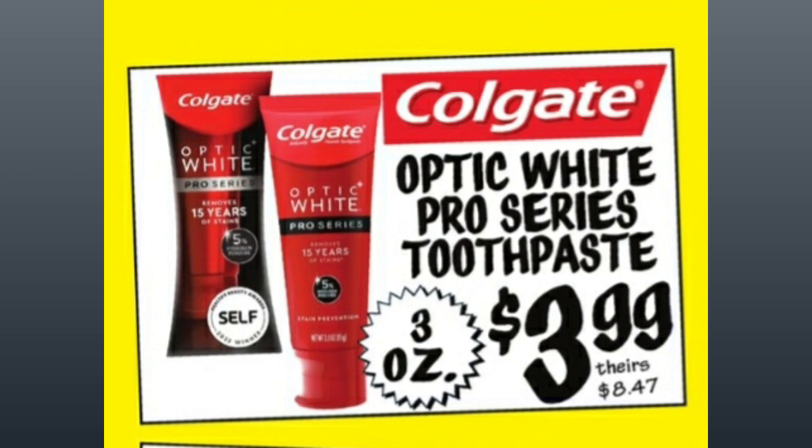They have the Colgate Optic White Pro Series. The toothpaste is 3 ounces. It's $3.99, comparative price of almost $8.50.